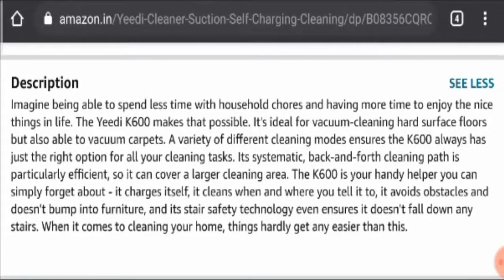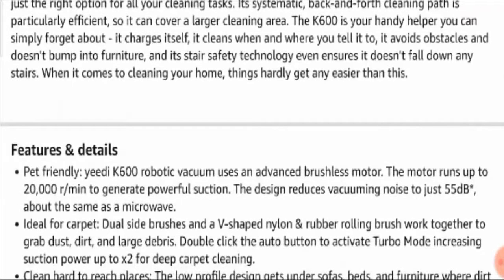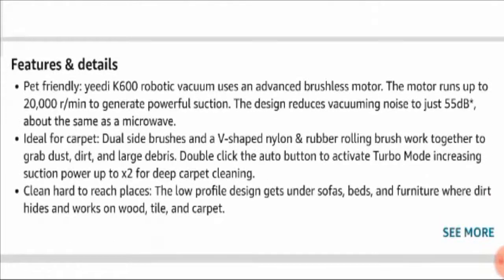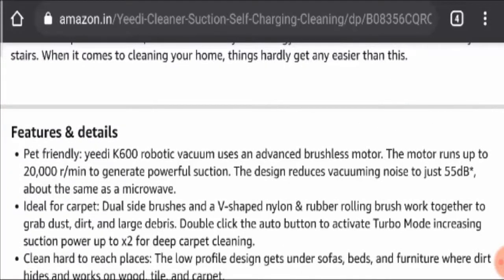You can simply forget about charging and any other problems because it charges on its own and it cleans whenever and wherever you tell it to. This robot vacuum is a pet-friendly product. It uses an advanced brushless motor that runs up to 20,000 RPM to generate powerful suction.